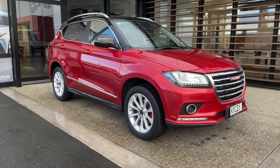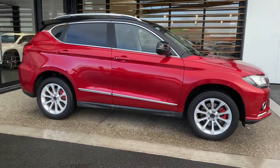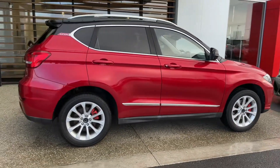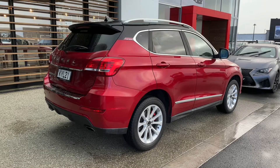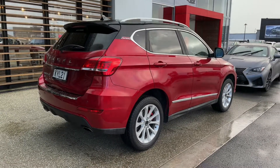There you have it folks — a 2017 Haval H2 Premium, New Zealand new car, very low Ks, well looked after, very clean and tidy. Definitely worth a look for the money you pay — what you get is absolutely amazing. Call us today for an appointment for a demonstration. Thank you.